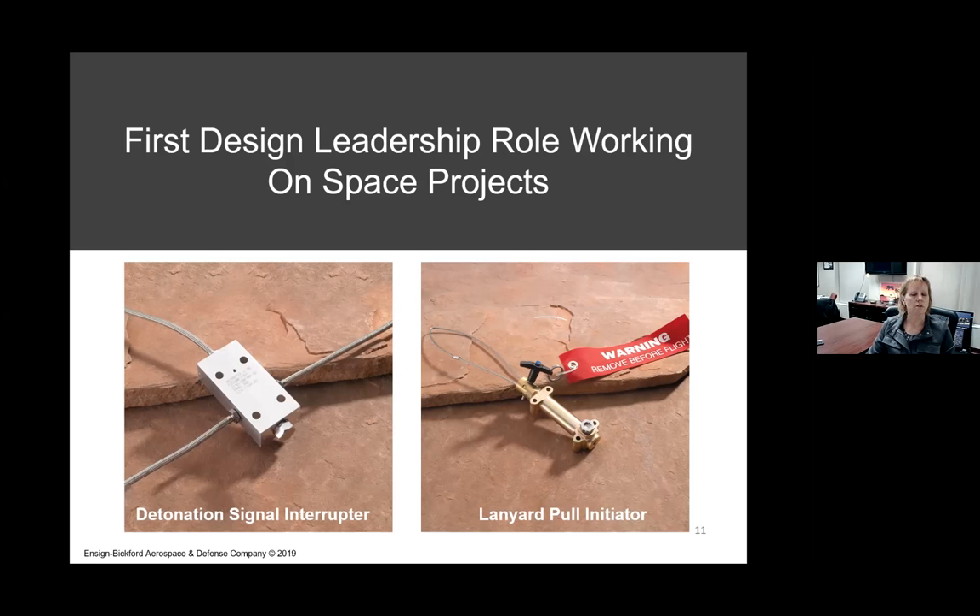Let me show you the Atlas V launch of the Perseverance rover. Status check: go Atlas, go Centaur, go Mars 2020. We are ready for liftoff. Eight, seven, six, five, four — engine ignition — two, one, zero — and liftoff, as the countdown to Mars continues. The perseverance of humanity launching the next generation of robotic explorers to the red planet.